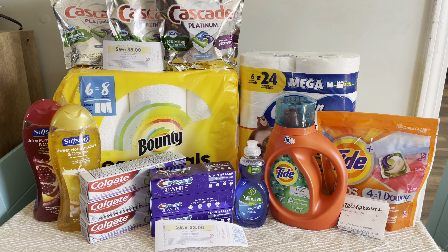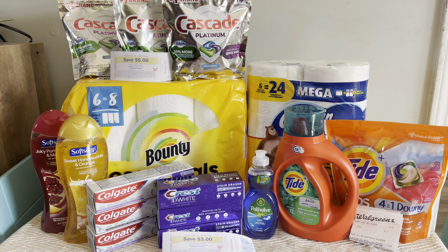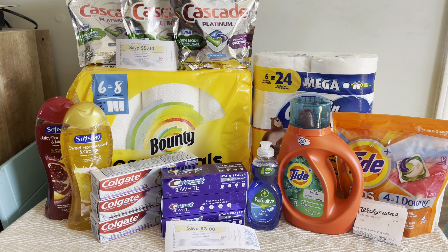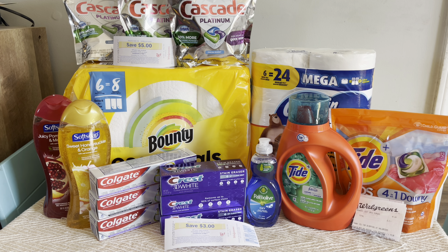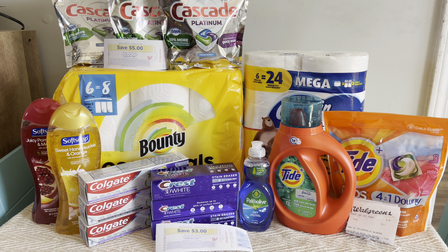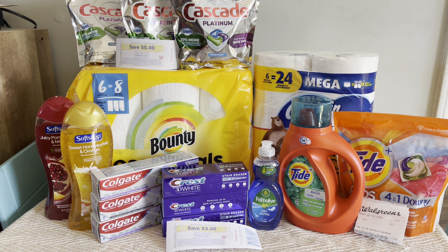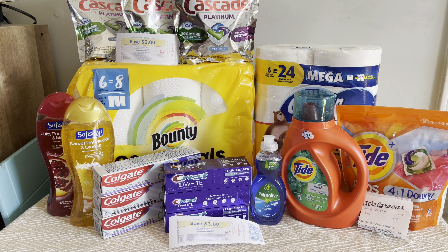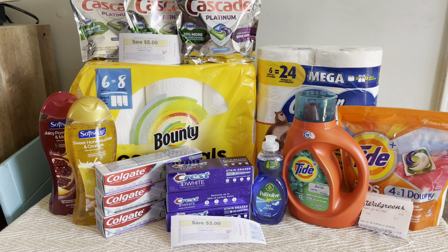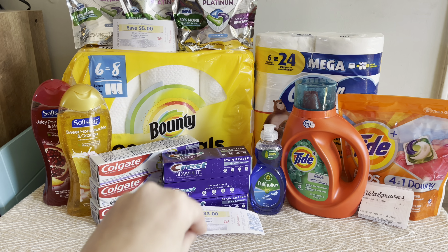We are back home. Here is everything that I got. I'm really excited, especially the dishwasher pods because we don't get really good deals on those. I ended up doing two different transactions because I wanted to use some Walgreens cash to lower my out-of-pocket. All of these are buy deals, so when you buy whatever, you get rewards back, which means you can use Walgreens cash. However, I was using that spend $20, get $5 digital booster, and you don't really want to use Walgreens cash for that. So I did a small transaction without using Walgreens cash, just for the oral care.